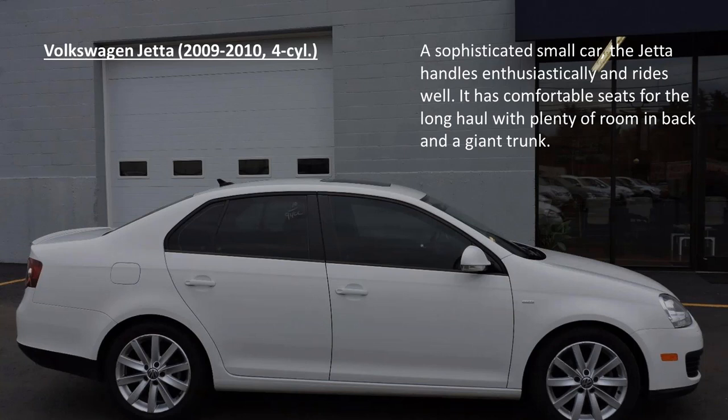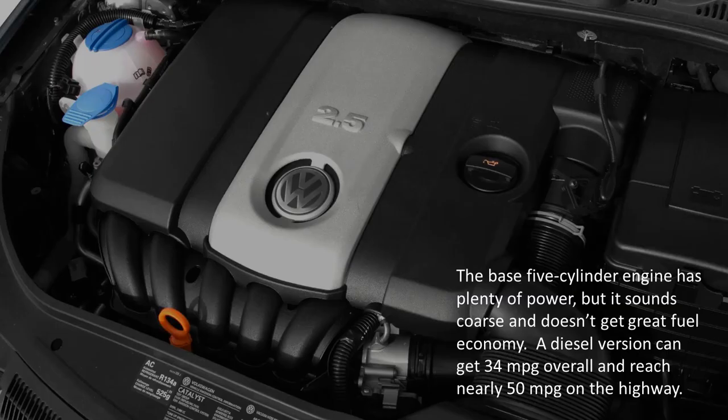The Volkswagen Jetta. A sophisticated small car, the Jetta handles enthusiastically and rides well. It has comfortable seats for the long haul with plenty of room in the back and a giant trunk. The base 5-cylinder engine has plenty of power, but it sounds coarse and doesn't get great fuel economy. A diesel version can get 34mpg overall and reach nearly 50mpg on the highway.